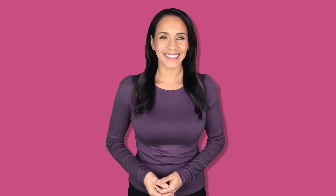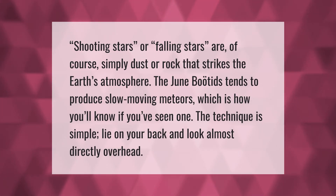Shooting stars or falling stars are of course simply dust or rock that strikes the earth's atmosphere. The June Bootids tends to produce slow moving meteors, which is how you'll know if you've seen one. The technique is simple: lie on your back and look almost directly overhead.